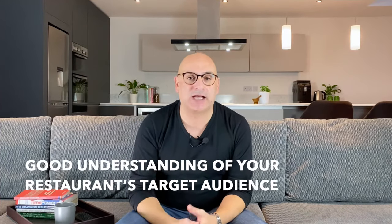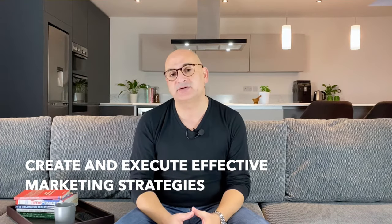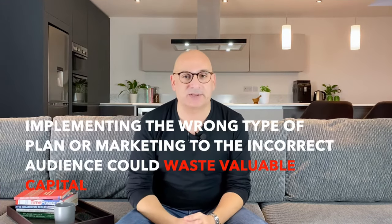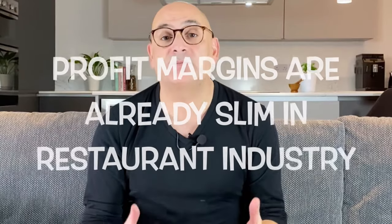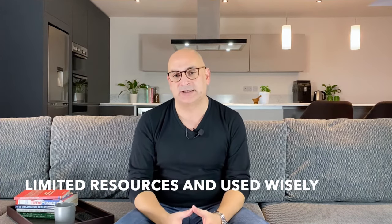You should also have a good understanding of your restaurant's target audience — those are the people who are most likely to visit your restaurant regularly. It may be helpful to create a buyer persona that helps you visualize the ideal customer, enabling you to come up with strategies for marketing to them. Managers should also ideally work with marketers to create and execute effective marketing strategies. The results of those plans should be closely monitored for the purpose of fine-tuning the marketing approach, as implementing the wrong type of plan or marketing to the incorrect audience could waste valuable capital.